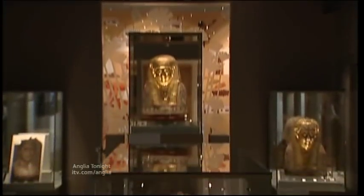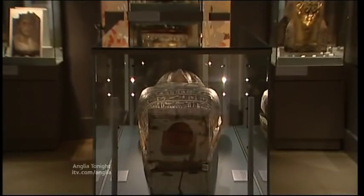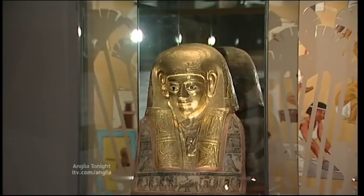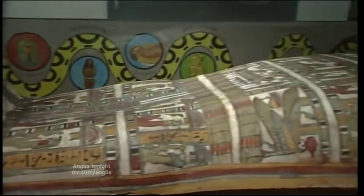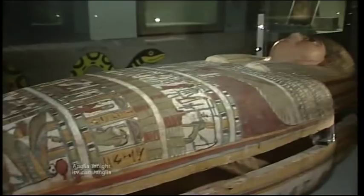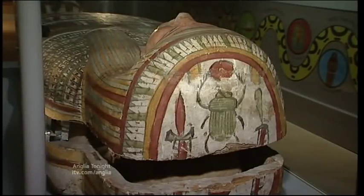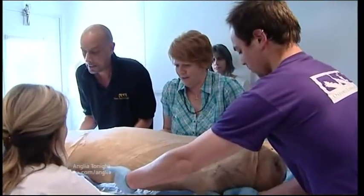Beneath the shining stars, Lady Tehathor is surrounded by artefacts that would be very familiar to her. She's very much the centrepiece of this exhibition, and thanks to this woman, who was in her mid-twenties when she died of natural causes, we're able to understand more about ancient Egypt.